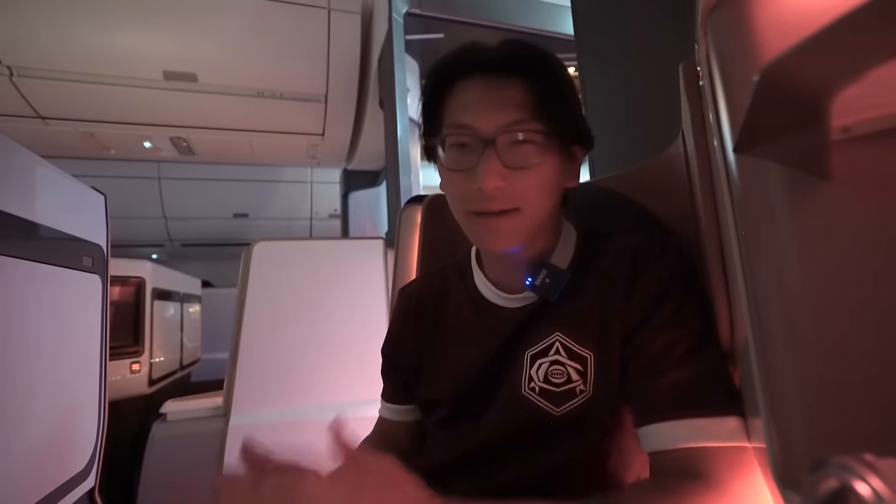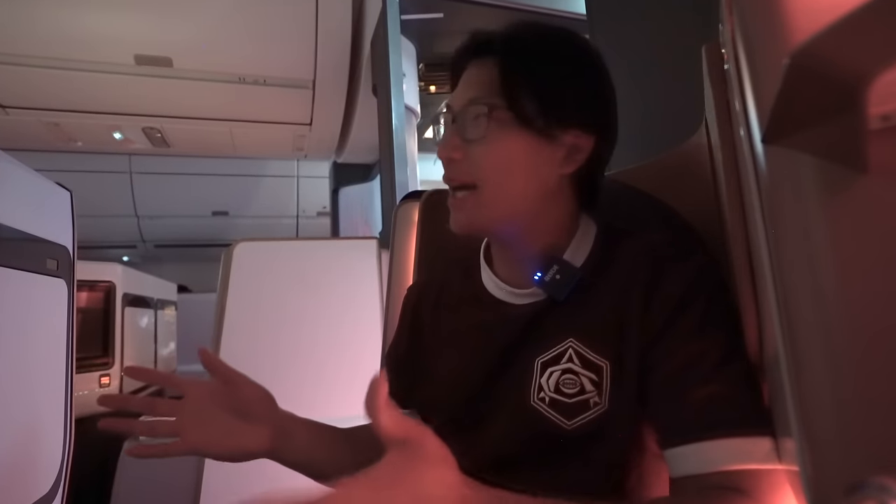Reflecting on the Virgin Atlantic Upper Class experience, I'm quite impressed by this transatlantic flight. Among airlines that fly into and out of London, I can't think of a better airline to fly with, especially once you consider the ground experience at the Clubhouse Lounge at Heathrow — a lounge I'd love to go back to. I've really enjoyed this first flight with Virgin Atlantic and can't wait for more in the future.